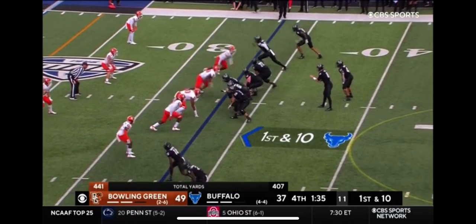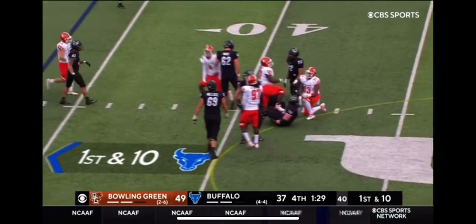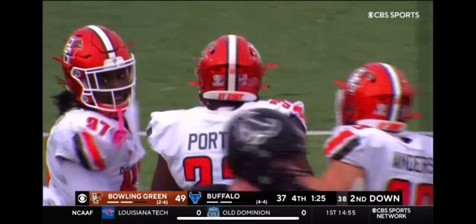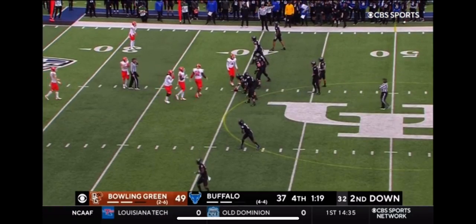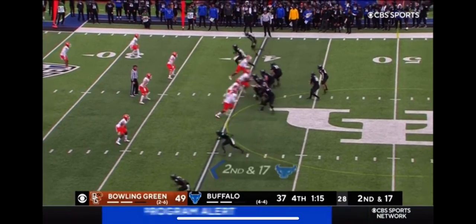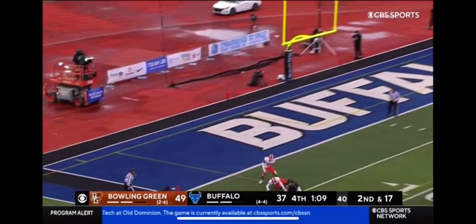From the 33. Straight ahead pressure and Myers goes down. That's Jordan Porter coming right into the face of the Bulls quarterback. UB really needs to hustle here. Might even consider — you want to save your timeouts for defense — but might be too little too late by that time. Sixth sack of the game for the Falcon D.